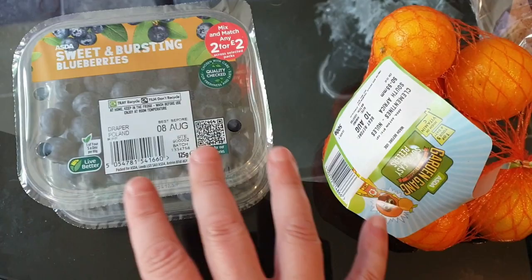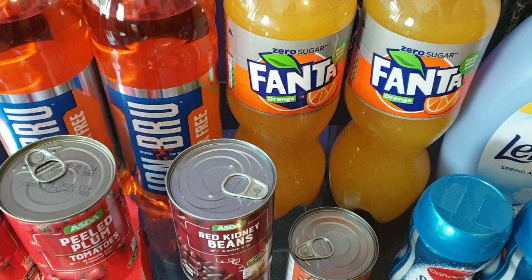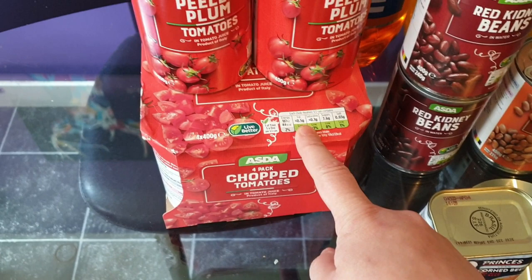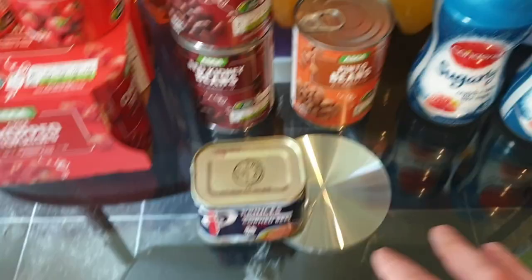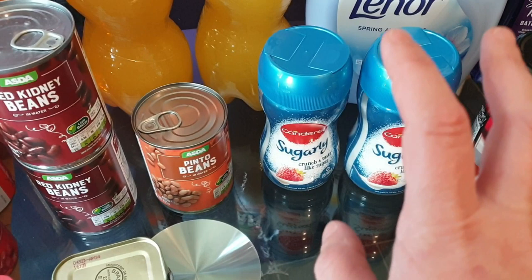I also got a couple of bottles of sugar free Irn-Bru - I don't need a lot, I've still got some in the cupboard - and a couple of the zero sugar Fanta for Ali. I got a four pack of chopped tomatoes and two tins of peeled plum tomatoes. I got two tins of kidney beans and a tin of pinto beans - these are all sin free. And I got two jars of Canderel sugar-style sweetener, that's what I take in my coffee. If you take sugar in your coffee and you're wasting sins, try this - I don't normally like sweetener but this one is great, it's more like a sugar texture.